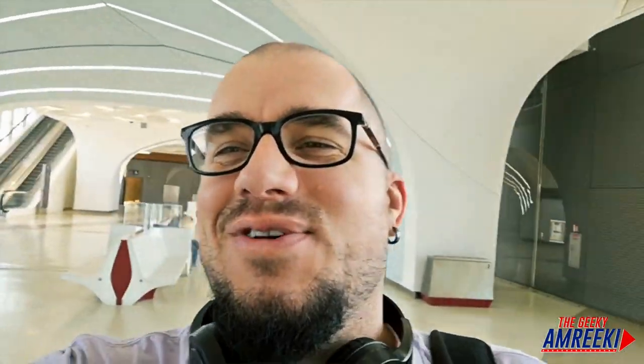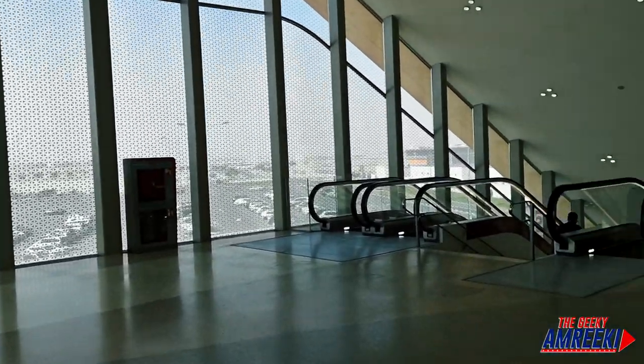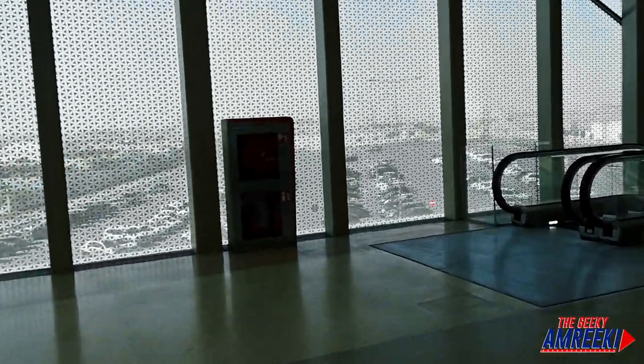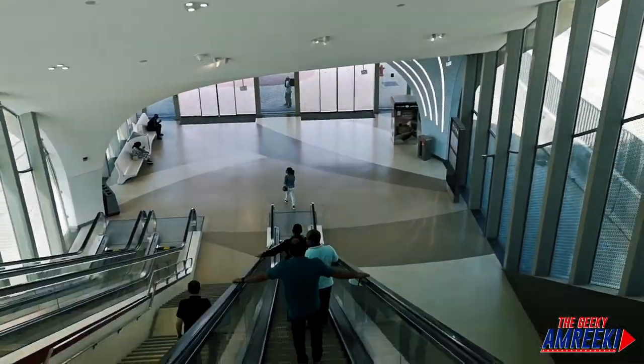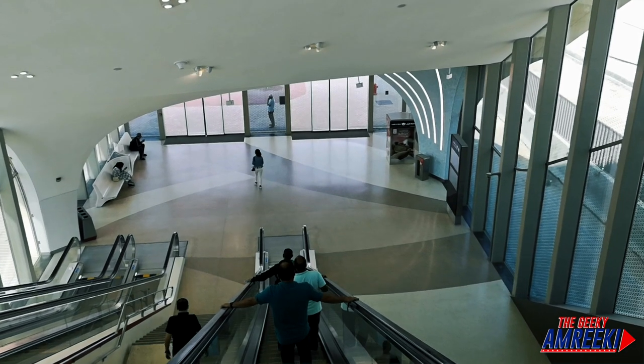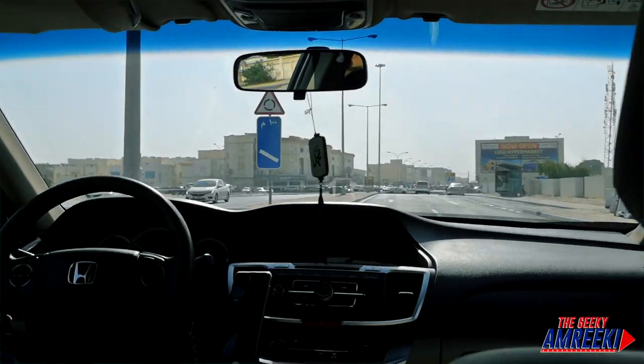I finally made it to Wakra station and I'm only 20 minutes late for a meeting. Wakra is pretty flat and not a lot going on — it's basically the end of the country, more apartments, a souk, and an industrial area. My meeting isn't as close as I thought; it's still a decent car ride from the train station, so in this case it would have been easier to just take a Kareem or Uber from my house.